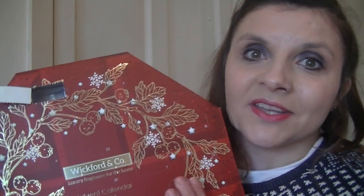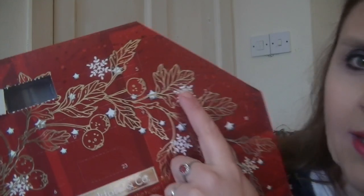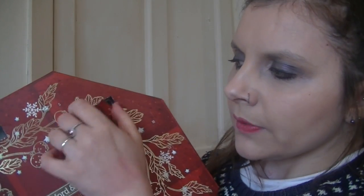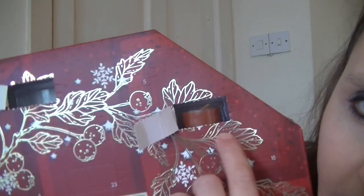You can get like 20 of those from Primark for about a pound. I forgot to mention I got this calendar from Home Bargains and it was £3.99, so cheaper than the 12-day countdown from Poundland. Day two: there we go — it's another tea light and it looks like a red one, quite hard to get out.